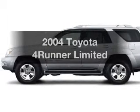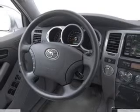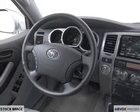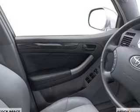Introducing the 2004 Toyota 4Runner. If you're looking for an automobile with great attributes, look no further. With a powerful 8-cylinder engine that responds smoothly to its 5-speed automatic transmission.